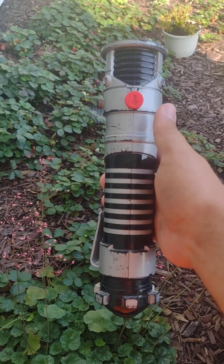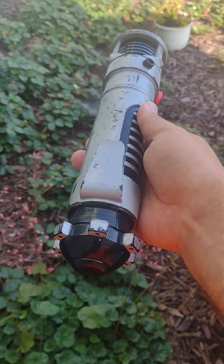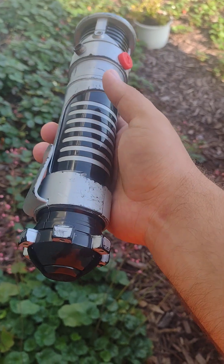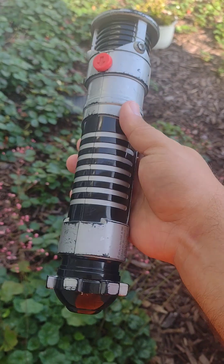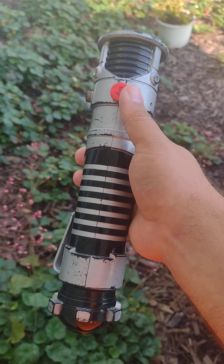Welcome back guys to another Captain Trox video. Today we are reviewing Obi-Wan Kenobi's lightsaber. What color do you think this one is? This is Obi-Wan's lightsaber from the first movie and maybe the second.